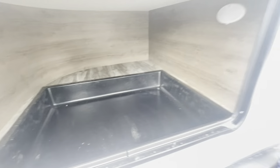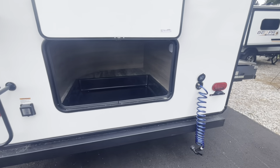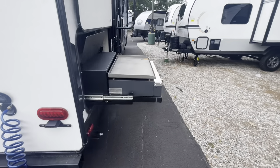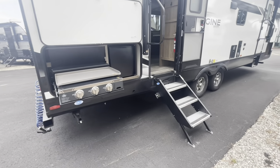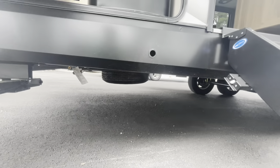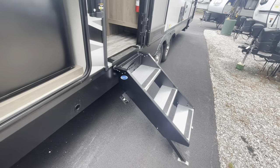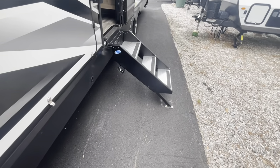Nice storage area here. If you're looking at some differences between this and the 2800 Imagine, this is one big one — other than the private bunk area, you've got this storage area here in the back. Your spray port reaches around to your outside kitchen. You've got your griddle, your refrigerator, your quick connect for your propane. The crank hole here is to drop down your spare tire. Step above, entry steps — those fold right up into the camper, nice and clean.